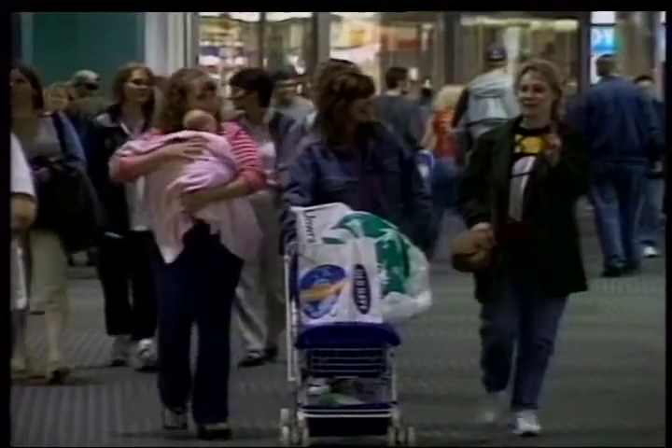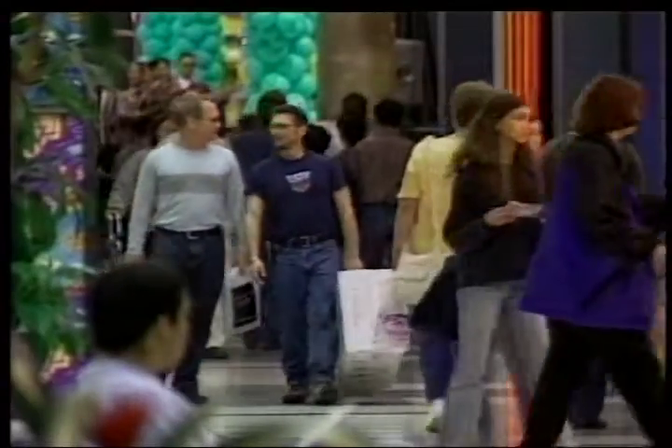Why some stores are still reeling in the Christmas profits. Good afternoon, everyone — with a lazy man's gift, the gift card. Now sales were better than usual.